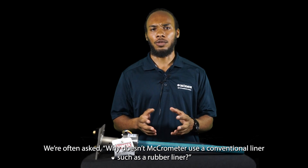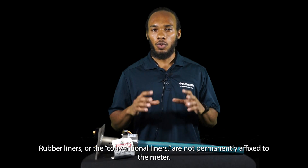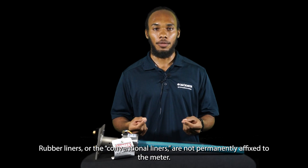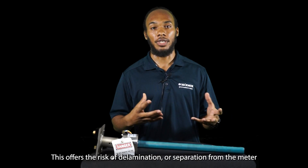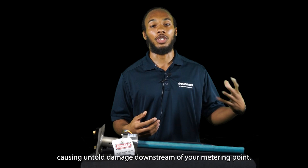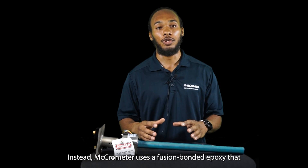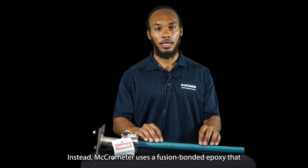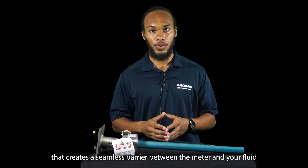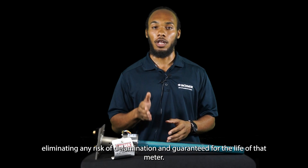We are often asked why Micromer doesn't use a conventional liner, such as a rubber liner. Rubber liners, or conventional liners, are not permanently affixed to the meter. This offers the risk of delamination or separation from the meter, causing untold damage downstream of your metering point. Instead, Micromer uses a fusion-bonded epoxy that creates a seamless barrier between the meter and your fluid, eliminating any risk of delamination and guaranteeing it for the life of that meter.